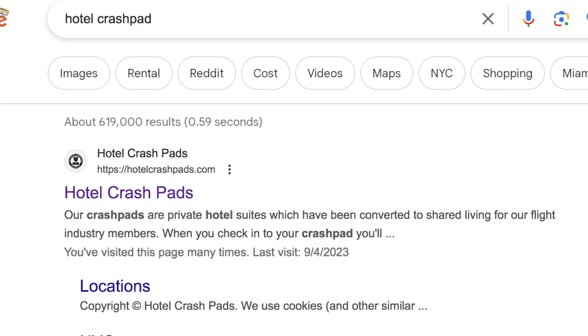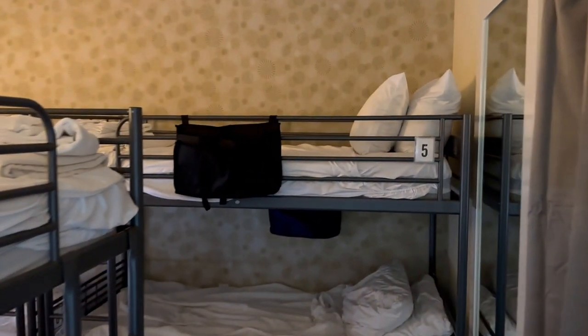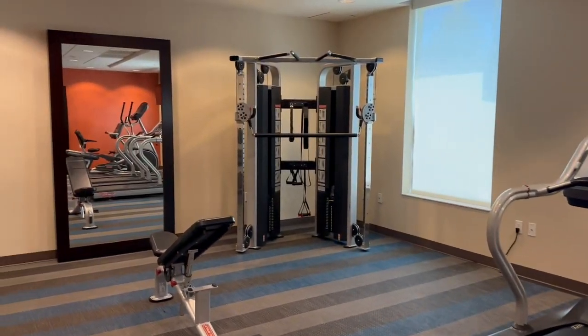Last but not least, let me tell you about the crash pad I stay at, which I really like — it's called Hotel Crash Pads. If you just search on Google 'Hotel Crash Pads,' it'll be the first thing that pops up. I personally really like it for a few reasons. Number one, it's not too expensive — it's around the $500 range. Number two, it's in a hotel, which is awesome, though you don't get the room to yourself. They use one room turned into a crash pad with four bunks that could fit eight people. But because it's in a hotel, there's cleaning every day, which I really appreciate — cleanliness is one of the most important things for me. There's also a shuttle bus from the airport to the crash pad, which is super convenient especially when you come in on midnight flights and Ubers are expensive at odd hours.